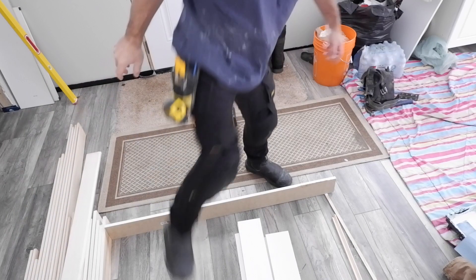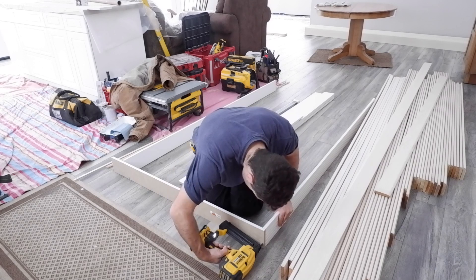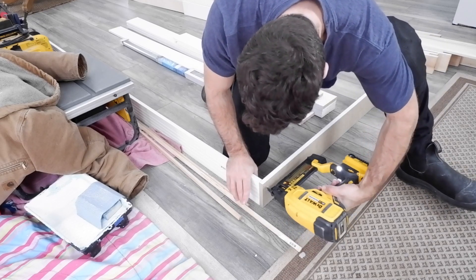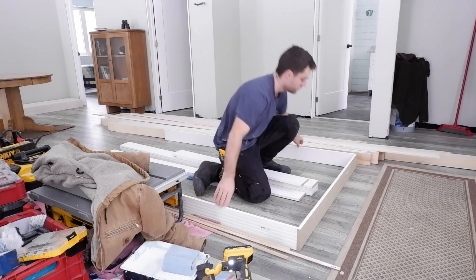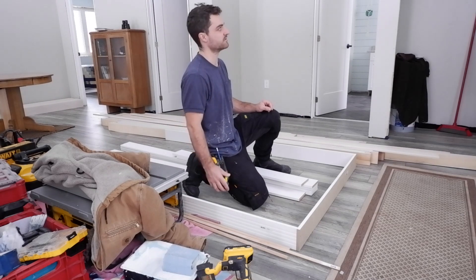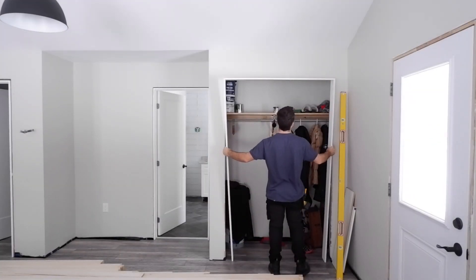Got all my pieces cut — all three closet doors — and I can go ahead and install them. I'm going to assemble them on the floor first, then stand them up and plumb the sides — just a little quicker. I'll assemble it here. The frame's done, so I just have to stand this up. I almost thought I cut it wrong — that was so close, that would have been terrible. Stand it up, walk it over here, and it fits. Now I just have to shim the sides plumb.